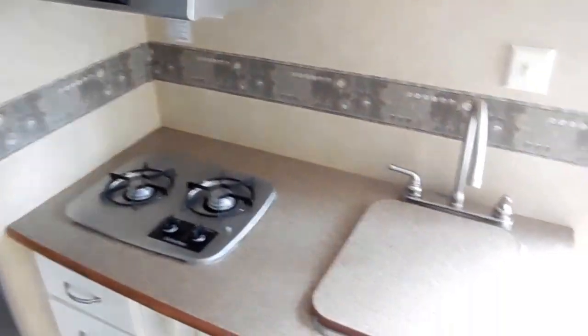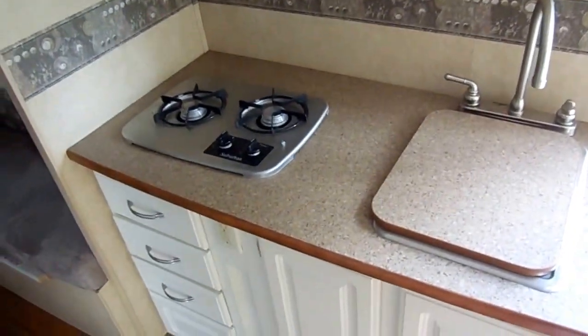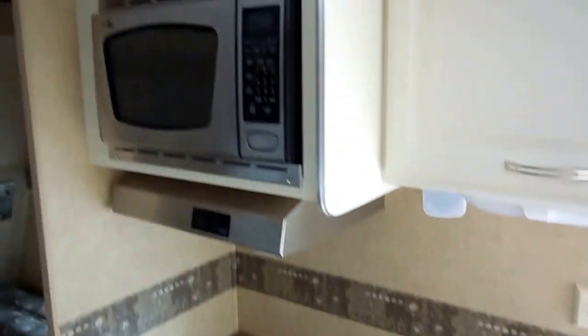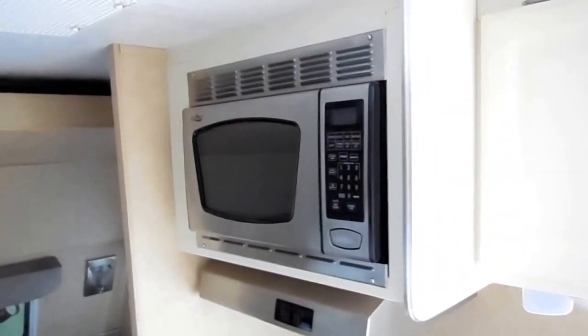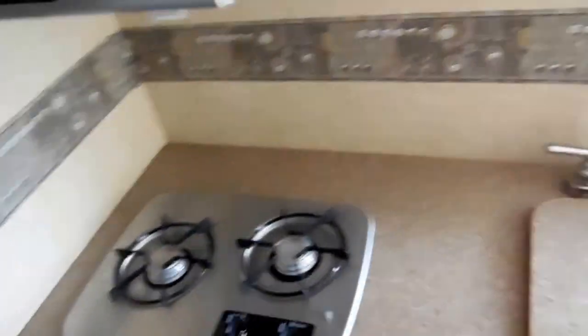We've got over 100 used RVs in stock and the lowest prices around. Last year, over 80% of the 600-plus RVs we sold went to buyers who lived a minimum of 300 miles away from us, so don't let distance scare you. No matter where you live in the United States, we're going to save you thousands — just call us and we can prove it. Call us today, drop us an email, or come into beautiful Ringgold, Georgia. We also offer nationwide delivery on anything we sell. When you call, make sure you tell them Big Bo sent you!